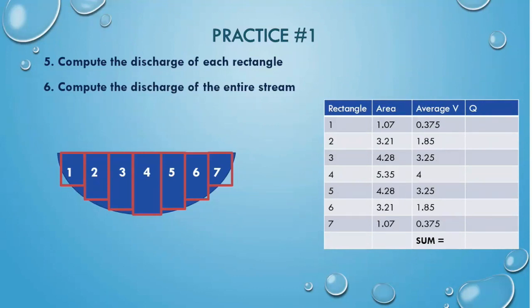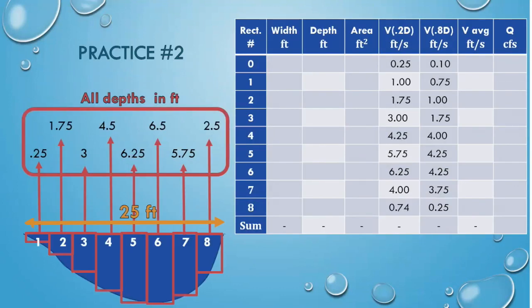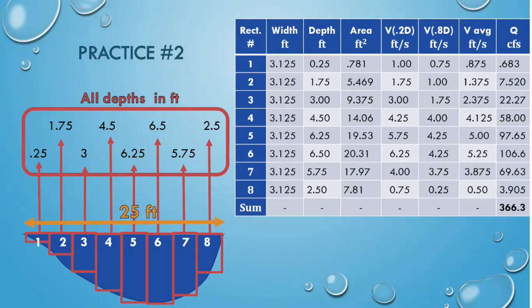Now that we have the area and the average velocity of each rectangle, it's time to calculate discharge. Remember, area multiplied by velocity equals discharge. Pause the video and complete the calculations for each rectangle, then add all discharge values together to find the total discharge. The total discharge of this stream section is 61.9 cubic feet per second. Now that you know all the steps, pause the video and fill out this table to find the discharge of this stream section. The total stream discharge is 366.3 cubic feet per second.